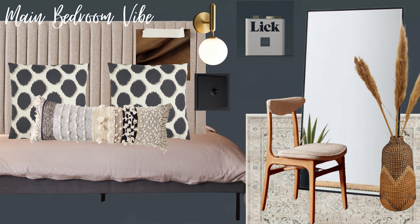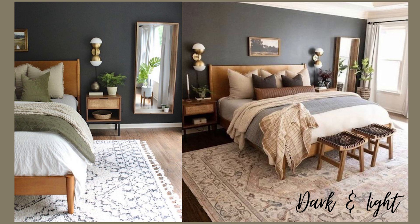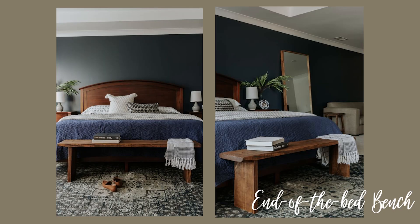The feminine elements will be in the soft furnishings — cushions, throws. It's going to be a bit more woody with gold accents and plants. I also love the idea of having a bench at the end of the bed. I've just always loved the look of them and we have the space, so why not.